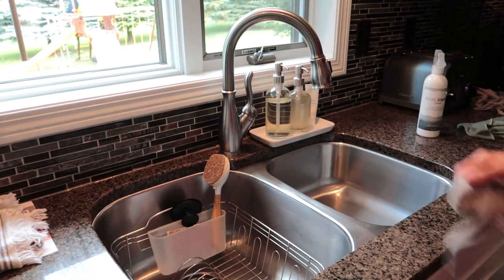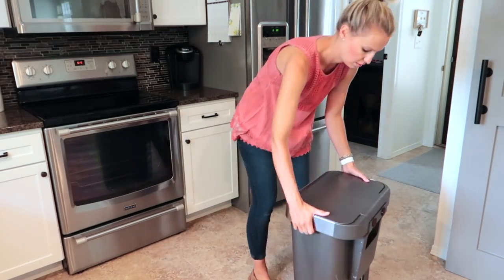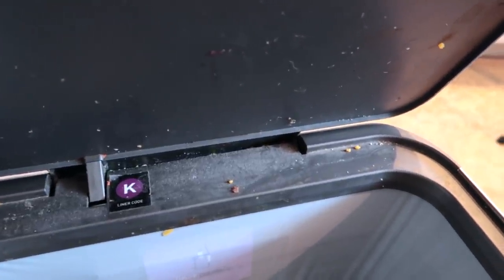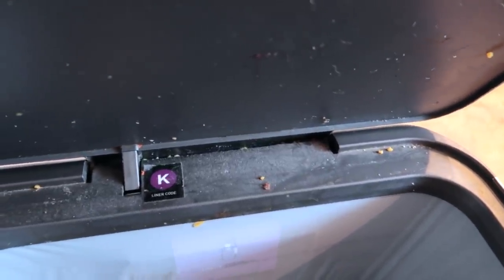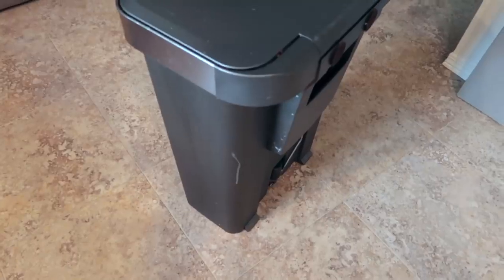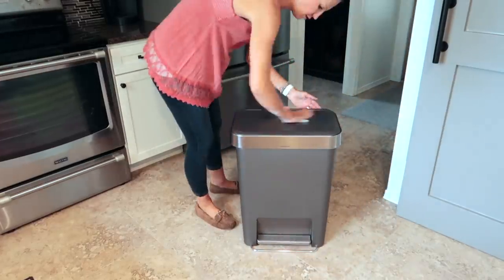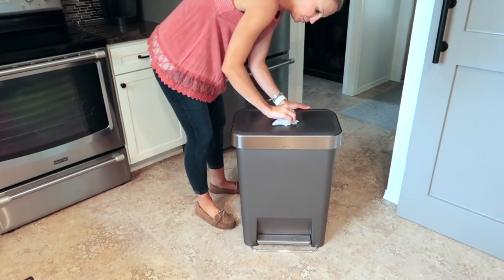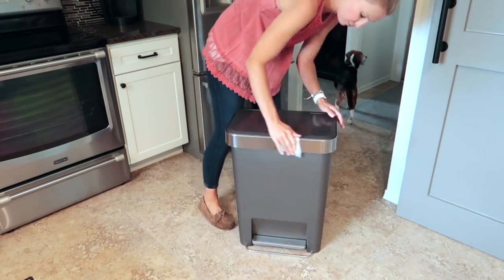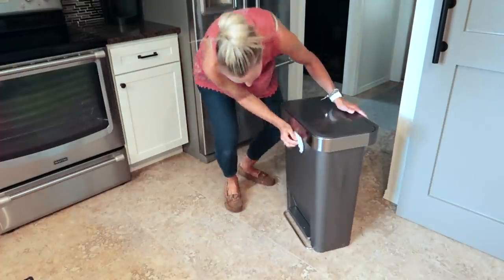I cannot believe I'm going to show you how gross our garbage can is. Our dog Bailey the beagle will knock it over from time to time, and we also overpack it sometimes — thinking we can fit in one more thing before we have to take it out. Anyways, it is so gross, so I'm also going to be cleaning this today. I'm using Clorox disinfectant wipes to wipe everything down — I felt like that was probably my best bet given how dirty it was.